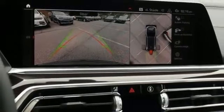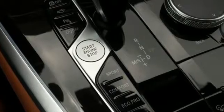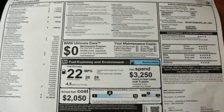First and second row express open and closed sliding and tilting sunroof. Dynamic damper control automatic with driver control suspension management. And power heated mirrors.